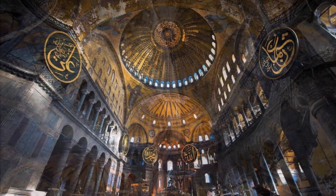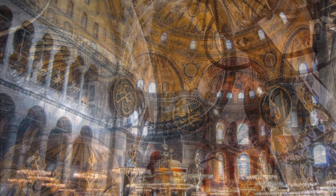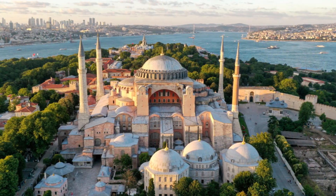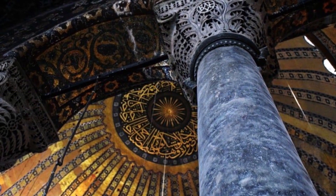Despite this, Hagia Sophia remains a symbol of cultural and architectural excellence, drawing in millions of visitors each year who are amazed by its beauty and complexity. The history and architecture of Hagia Sophia are an essential part of the world's cultural heritage, and this iconic building has stood the test of time and witnessed countless events throughout history.